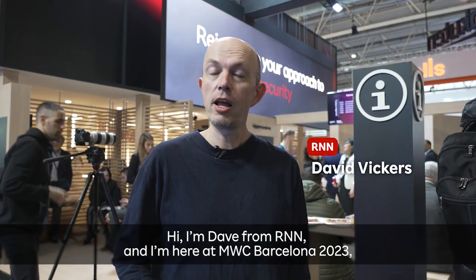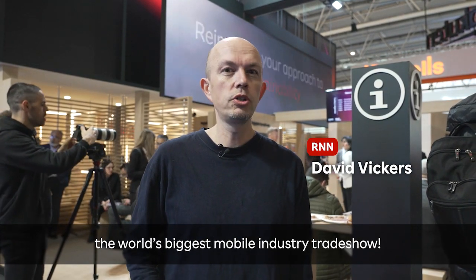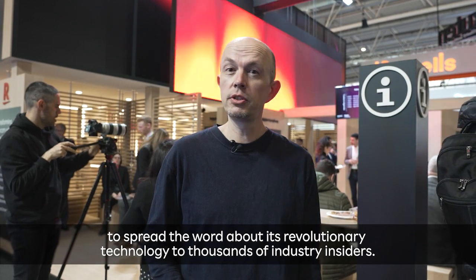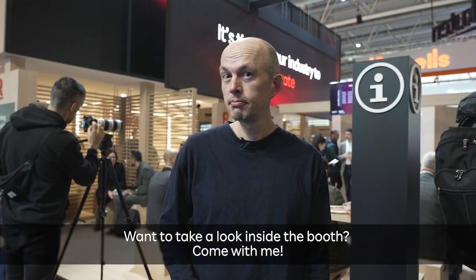Hi, I'm Dave from R&M, and I'm here at MWC Barcelona 2023, the world's biggest mobile industry trade show. Rakuten Symphony is here to spread the word about its revolutionary technology to thousands of industry insiders. Want to take a look inside the booth? Come with me.